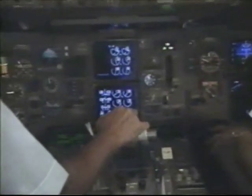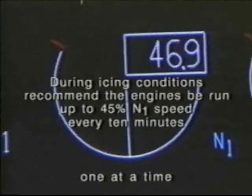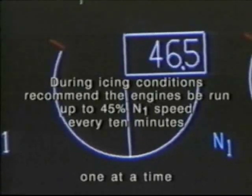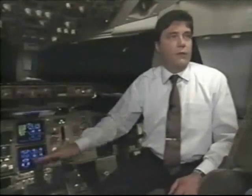During icing conditions, in addition to the use of engine anti-ice, we recommend that the engines be run up to 45 percent N1 speed about every 10 minutes. This helps shed ice that may build up on the fan blades. This should be done one engine at a time. There's no need to maintain the 45 percent N1 when it's reached — just move one thrust lever up to 45 percent N1, bring it back, and then the other one up to 45 and bring it back.